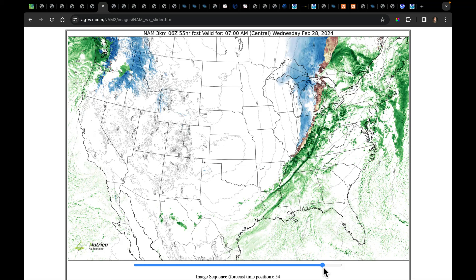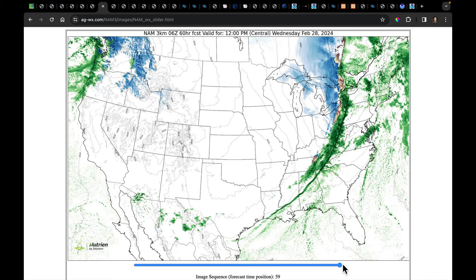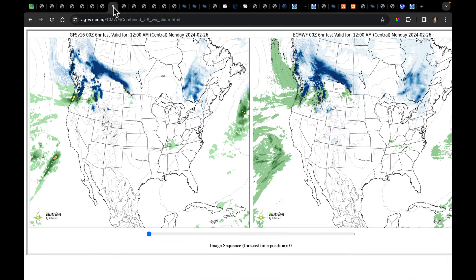As we watch this system move toward New England, we do have the risk of storms coming over the Appalachian Mountains, maybe in parts of Kentucky, Tennessee, and Ohio, and the model stops right at noon on Wednesday. We have yet to see how this curls up into New England, but we'll flip over and look at the other two models.